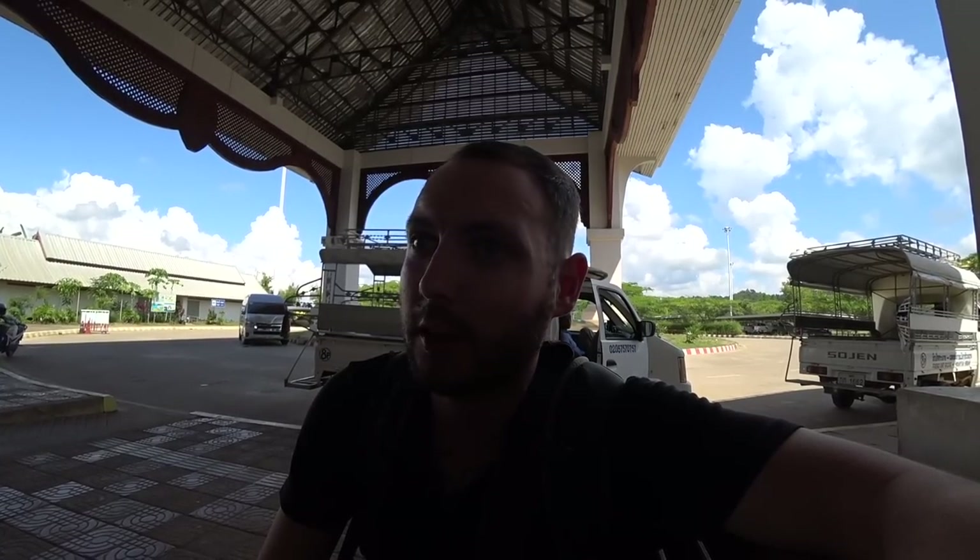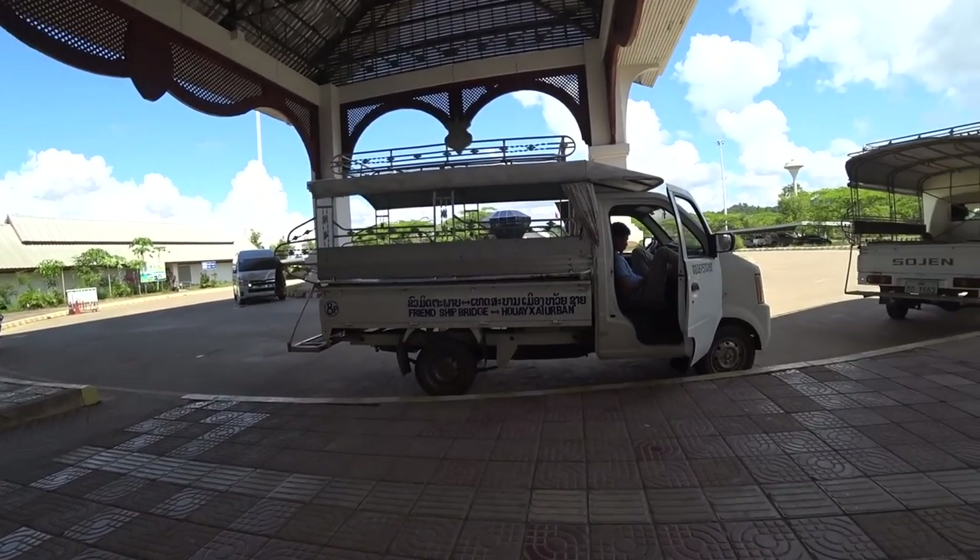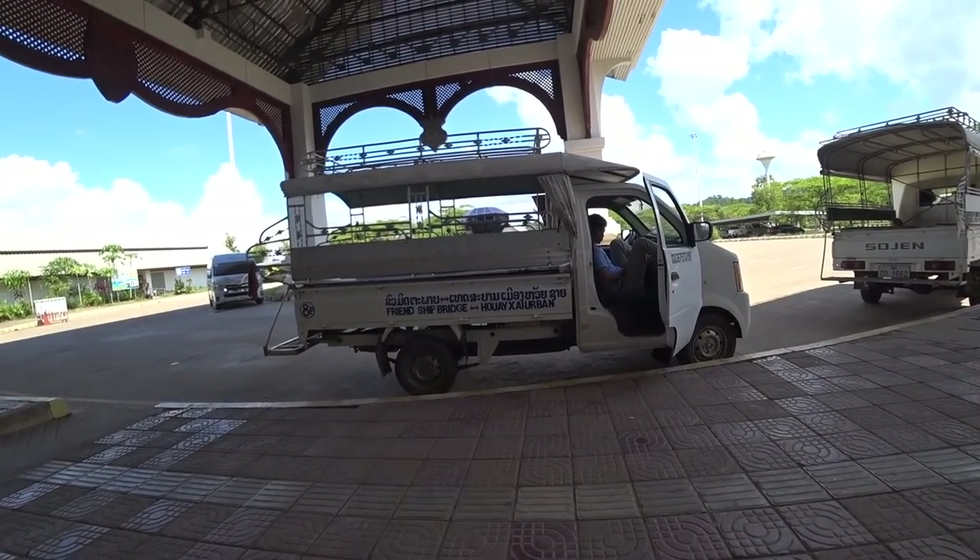I got through in record time - about five minutes. Quickly filled out the form, they passed it along, stamped the passport and gave a little slip with a QR code. You walk straight through to another counter where you give the ticket and pay - it costs 40 dollars for 30 days. Now I've come out and just have to hop in one of these little tuk-tuk van things to go to Huay Xai.